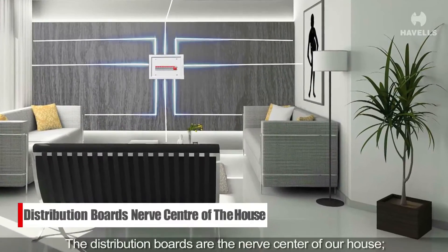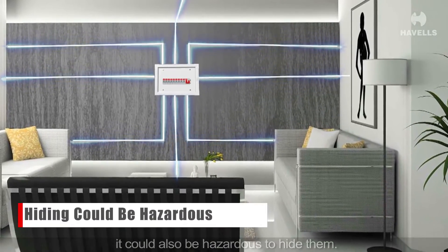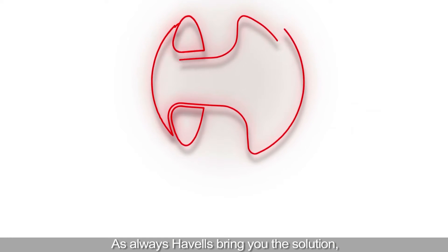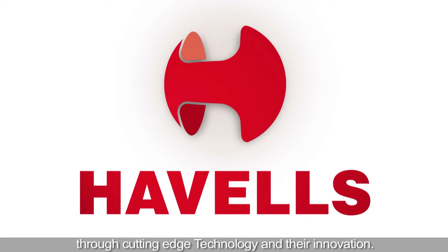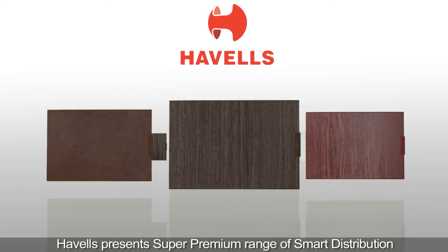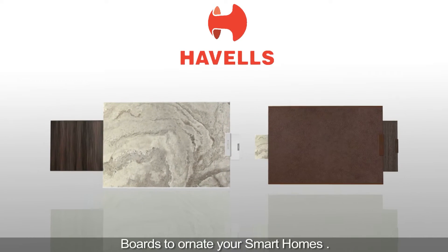The distribution boards are the nerve center of our house. It could also be hazardous to hide them. Havells brings you the solution through cutting-edge technology and their innovation. Havells presents a super premium range of smart distribution boards to ornate your smart homes.